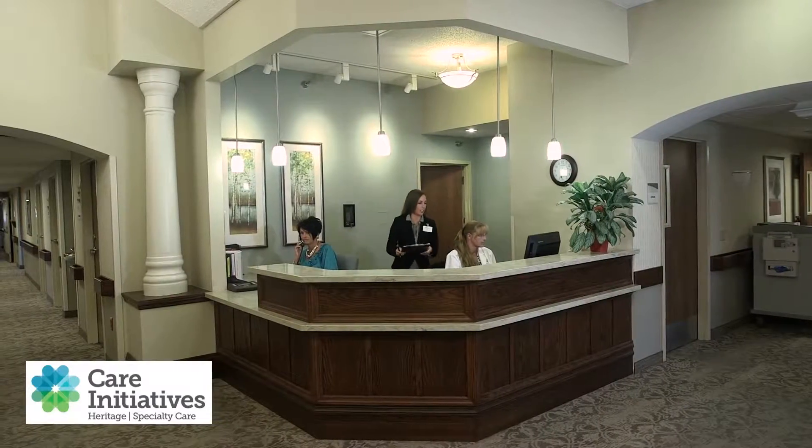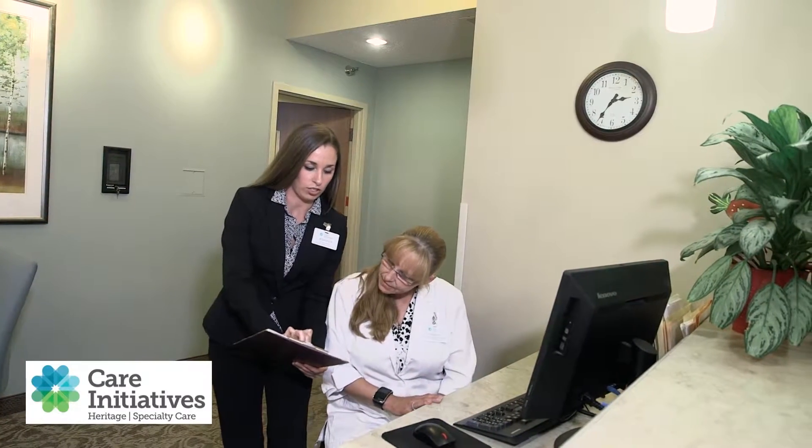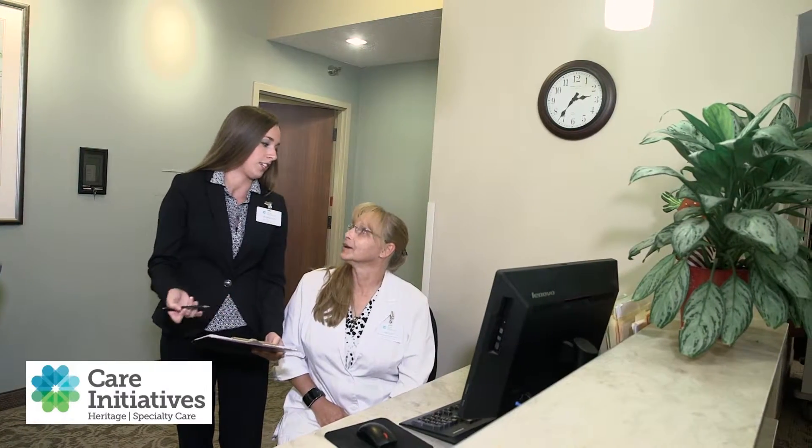The Heritage Post-Acute team of physicians, therapists, and nurses are dedicated to making the recovery process easier for you and your family. They will help you understand your diagnosis and work with you to achieve the highest level of recovery possible.